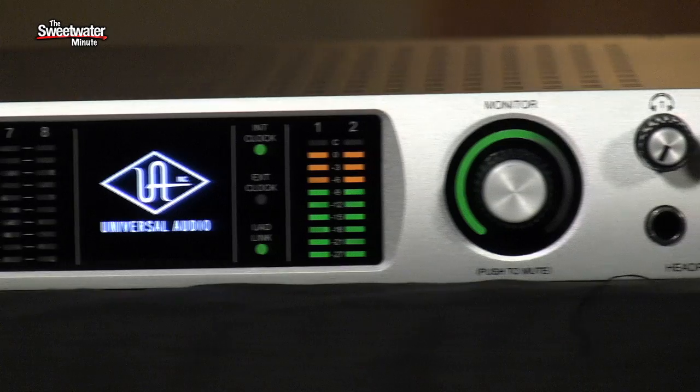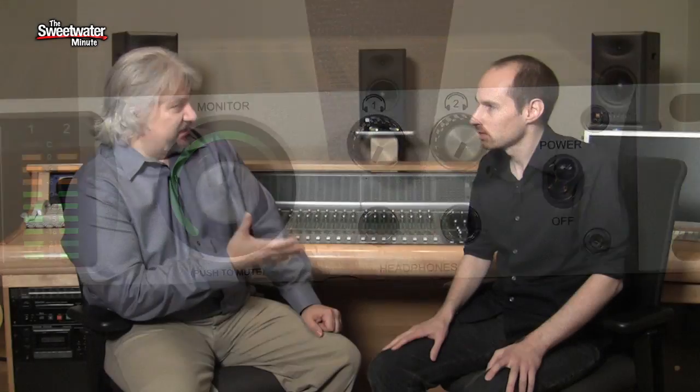Something else people have been asking about — there's been a lot of talk about using the plugins as you're tracking. But that's not all the Apollo can do. You can also use those plugins when you're mixing, and also for mastering. Can you talk a little bit about that? Definitely. The cool thing about the product, when you take away the UAD for a second, it's a great sounding converter.